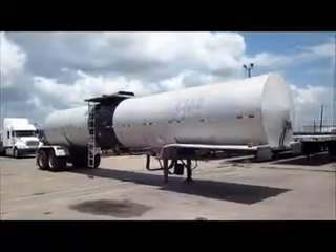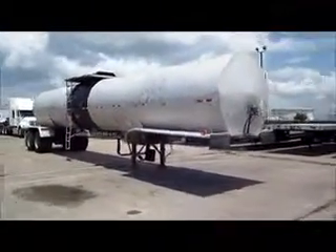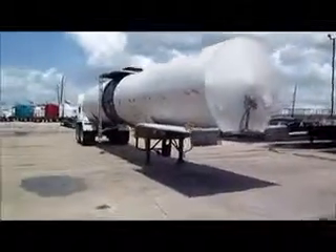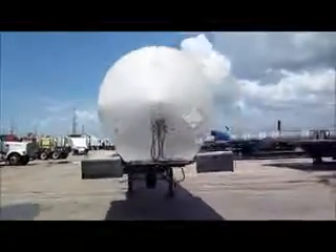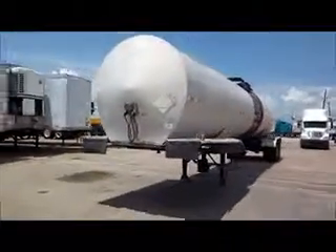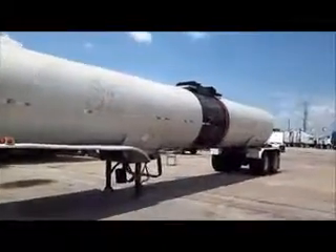This is stock number 22204. It's a 1998 Polar 42-foot asphalt trailer. It has a 7,200 gallon asphalt hot oil tank. It's insulated, closed air ride tandem, and has aluminum outside wheels.